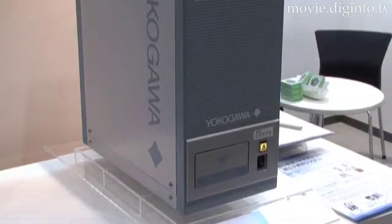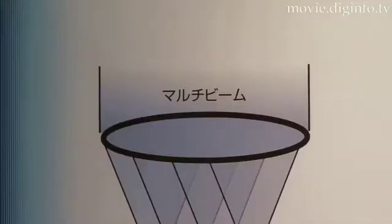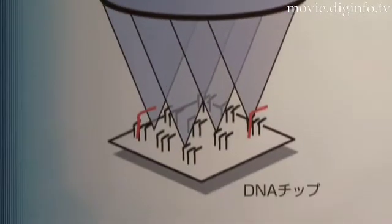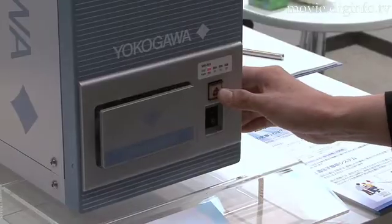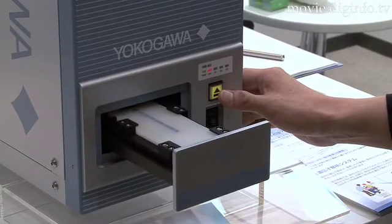The genetic information collected on the integrated cartridge is read using the biochip reader. A simple, highly reliable, inexpensive biochip reader was achieved that maintains high sensitivity by reading the information using a multi-beam laser light.